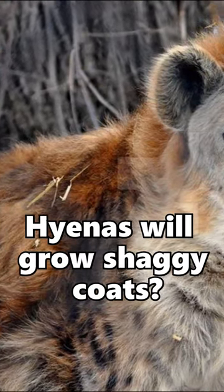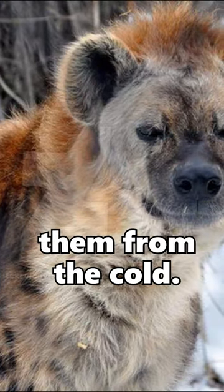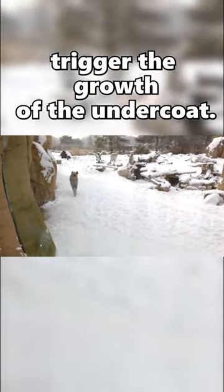Did you know that when kept in colder climates, hyenas grow really shaggy coats? This is because they have a thick undercoat that helps them insulate from the cold. This coat is made up of fine, dense hairs that trap heat. When the weather turns cold, the hyena's body will produce hormones that trigger the growth of the undercoat.